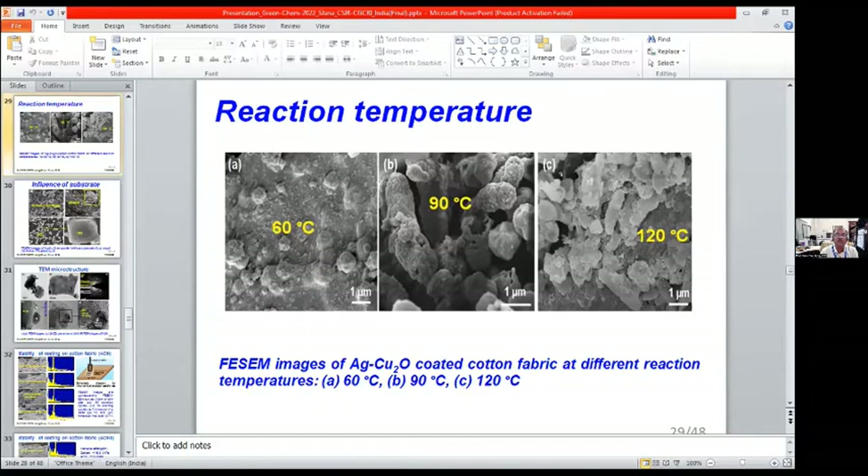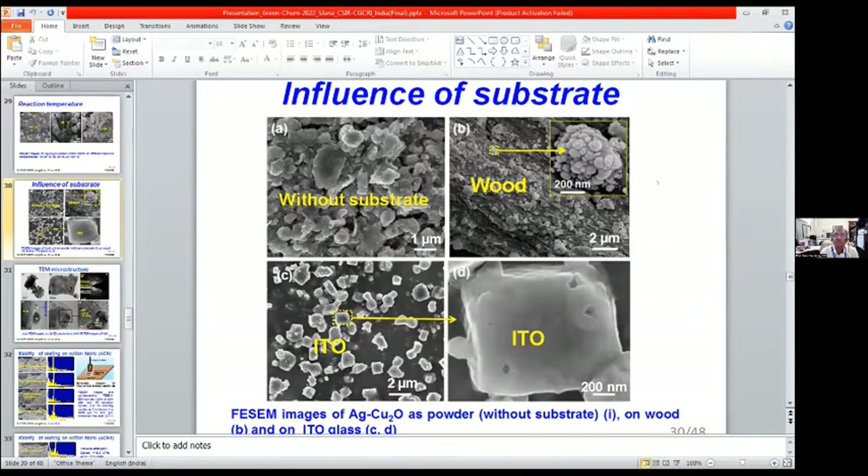Reaction temperature also influences surface morphology. At 60°C, only lumps of aggregated structures are visible. At 90°C, tube-like structure formation occurs — these are hollow tubes. At 120°C, broken tubes are found. The nature of the substrate is another major factor. Without substrate, particles deposited at the bottom of the vessel show no defined morphology. On wood, cauliflower-like structures form. On ITO substrate, which has a cubic bixbyite structure, square-like structures are found.